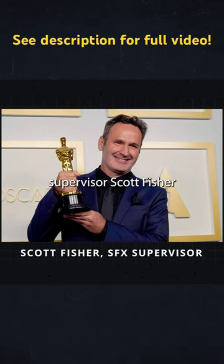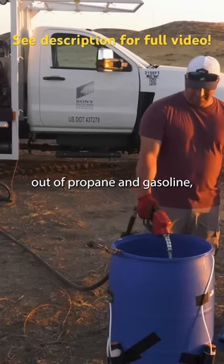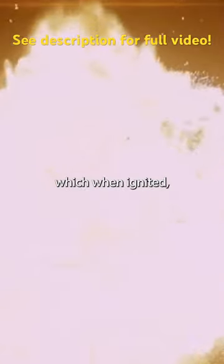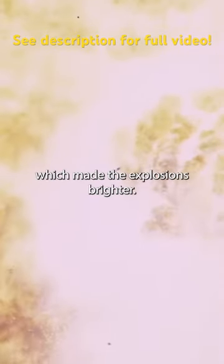Jackson and special effects supervisor Scott Fisher created blasts out of propane and gasoline, which, when ignited, would create a mushroom-shaped cloud. They also added magnesium and aluminium powder, which made the explosions brighter.